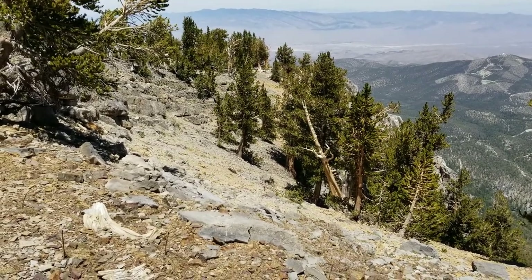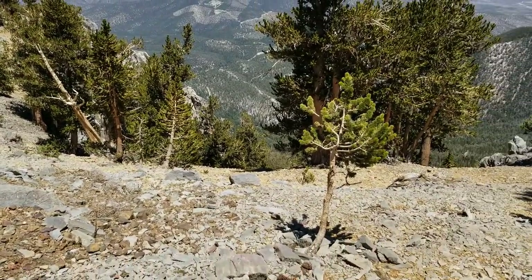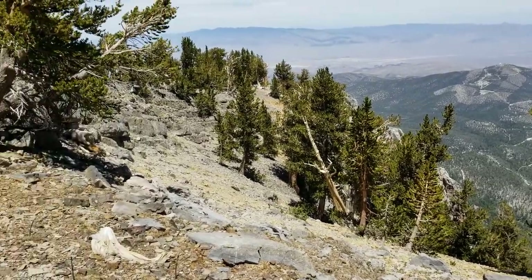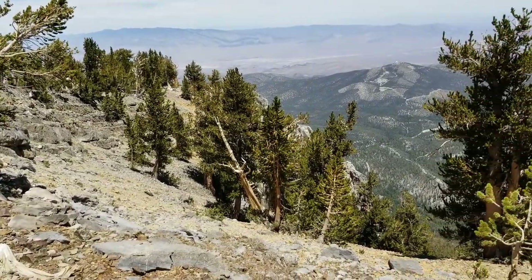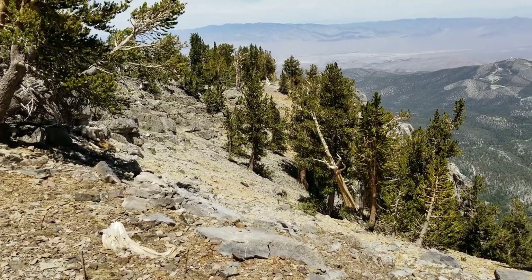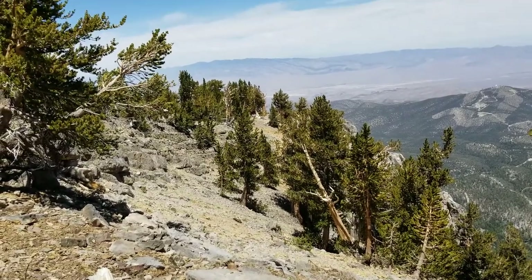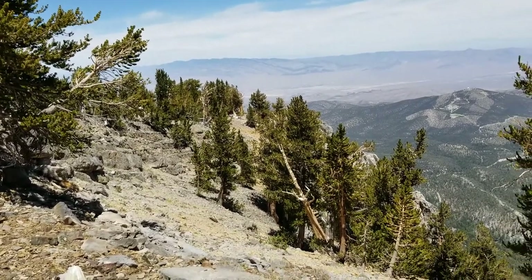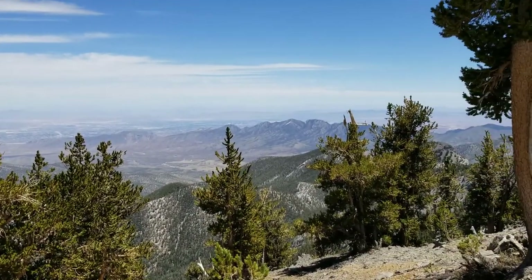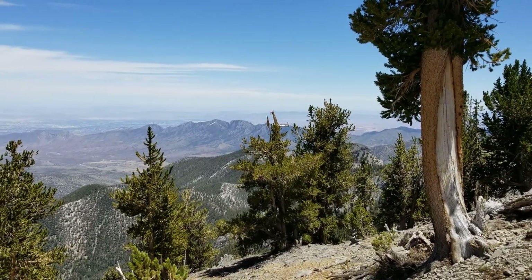Here we are looking down the way we came up, right over the edge of this thing. I should have been over further toward those cliffs and hopefully it would have been more gradual. But I don't want to see another cliff today, so I'm heading down the western side of Mummy Mountain. And here we are at the western summit of Mummy Mountain.